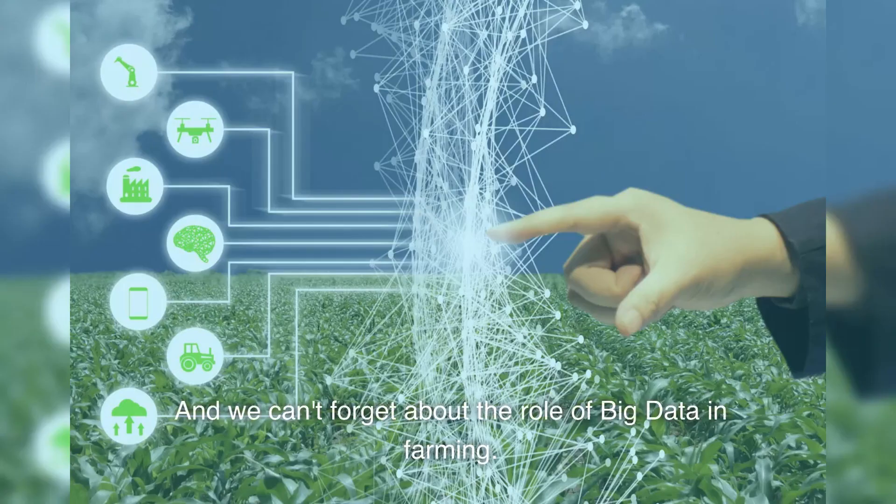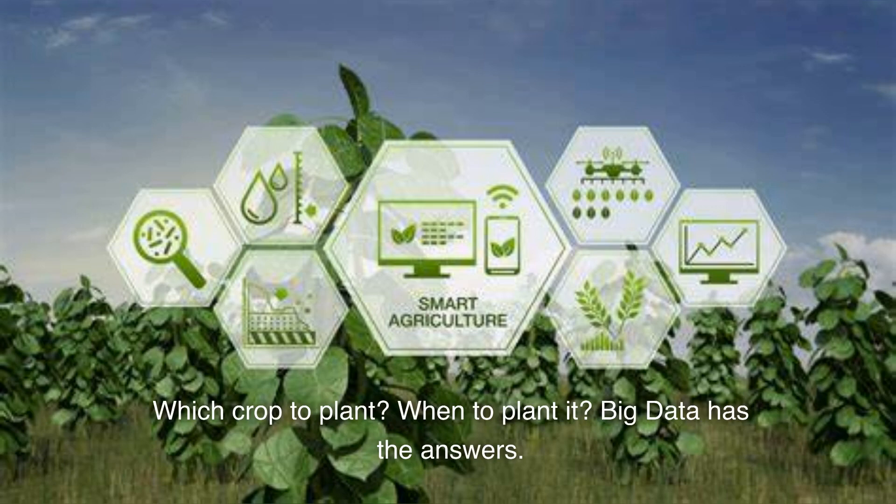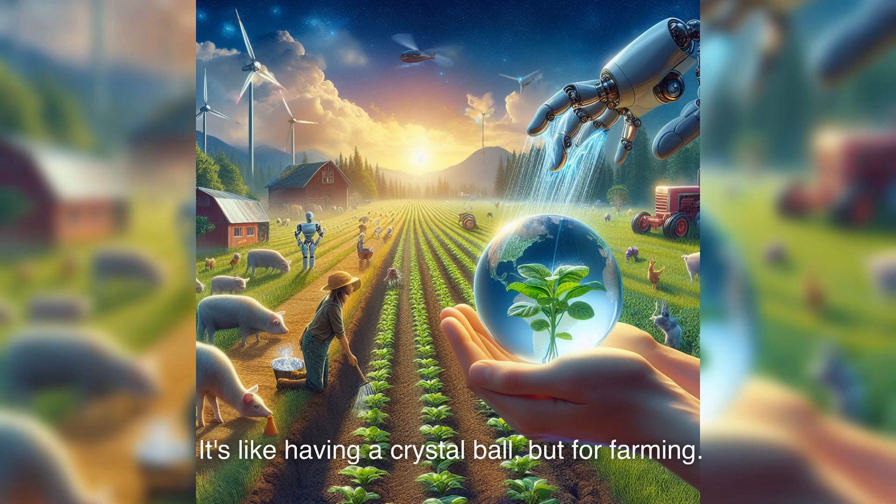And we can't forget about the role of big data in farming. Data analytics helps farmers make informed decisions. Which crop to plant? When to plant it? Big data has the answers. It's like having a crystal ball, but for farming.